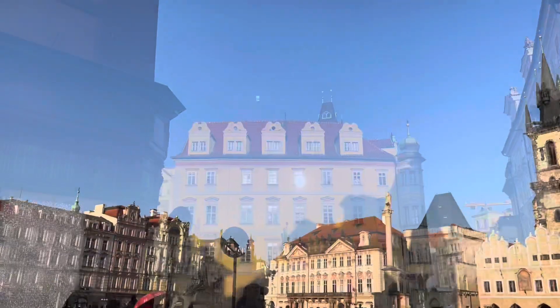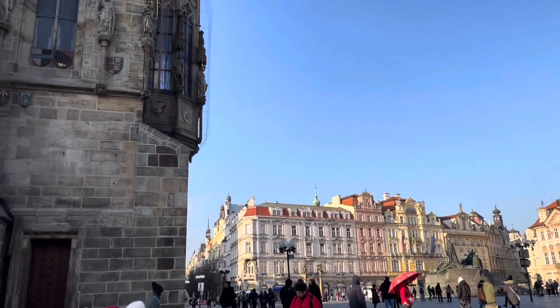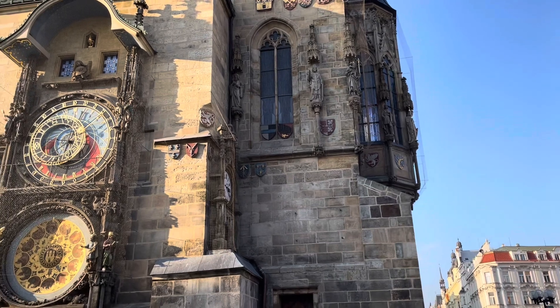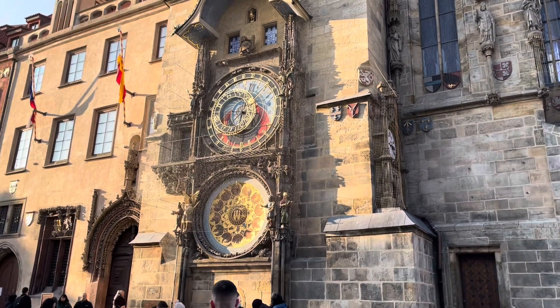And then I got to the main square area, still filled with so many beautiful buildings, and it also had of course the famous astronomical clock which you can see there. That was really cool to see in real life — I felt like I was in the book Hugo.